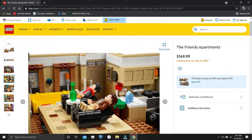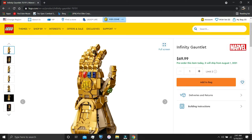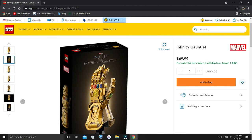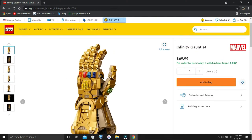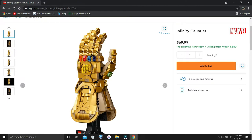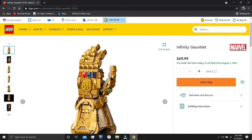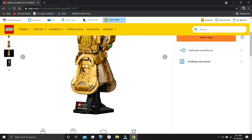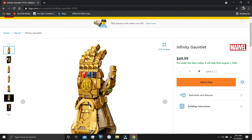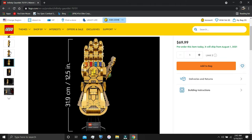We also have the Infinity Saga sets from Marvel. Here is the Infinity Gauntlet, which looks really cool — you can actually pose the fingers. You can start by pre-ordering these. This costs $70 and has 590 pieces. It is over a foot tall, so it's pretty big. I will be getting this set.